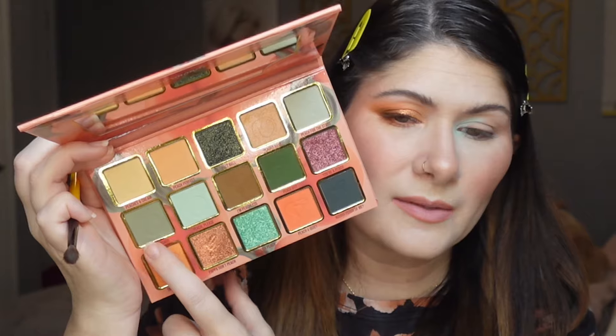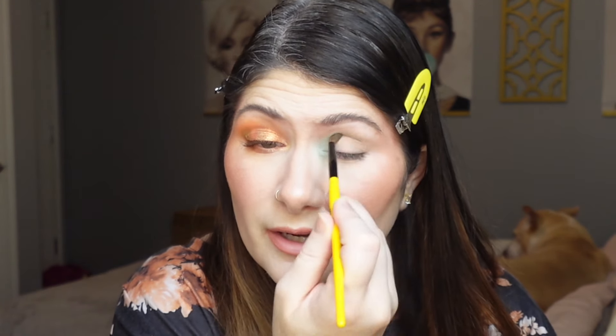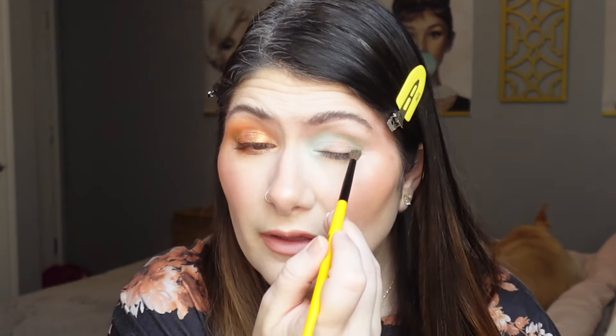Next I'm going into the shade Life's a Peach. I've wiped off my brush on my Sigma Switch and I'm continuing to fluff that shade the rest of the way across the crease, bringing it all the way out for a smooth transition between everything. Yeah, that's pretty.